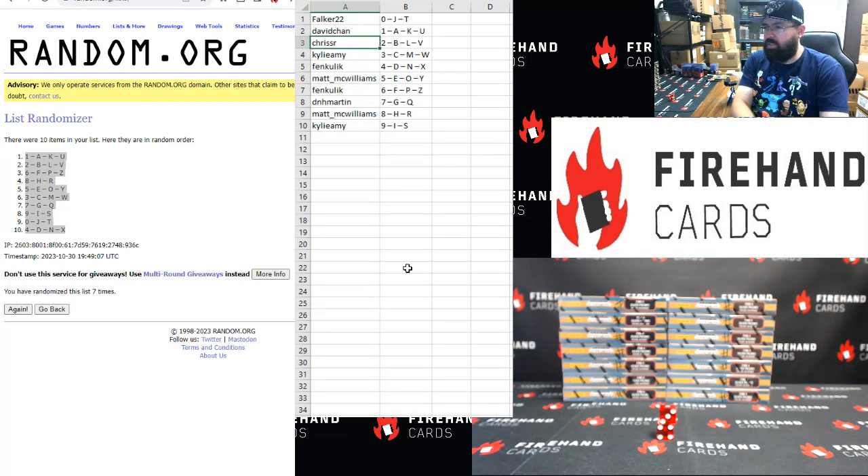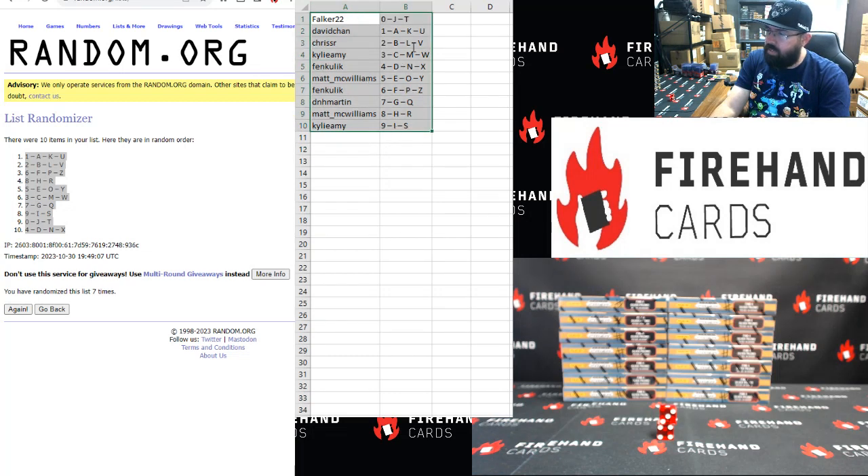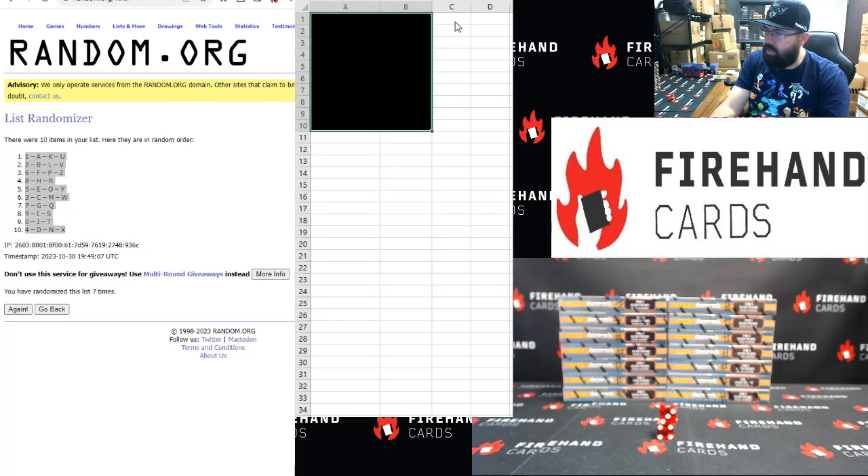Falker 0, David Chan 1, Chris Senior 2, Kylie Ami 3, Fenn Kulik 4, Matt McWilliams 5, Fenn Kulik 6, DNH Barton 7, Matt McWilliams 8, and Kylie Ami 9. Those are your numbers and corresponding letters if needed, and they might be needed on at least a couple of occasions on average.